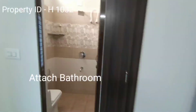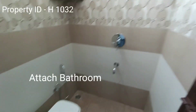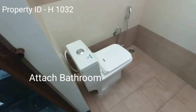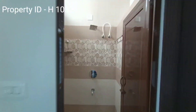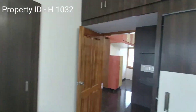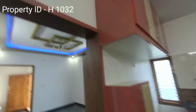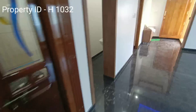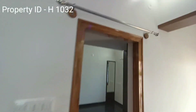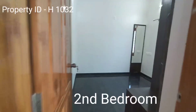This has an attached bathroom with a western closet and basic bathroom fixtures. Now I am showcasing you the second bedroom.